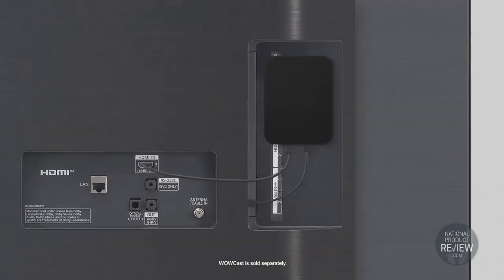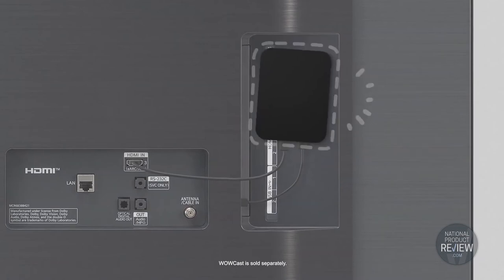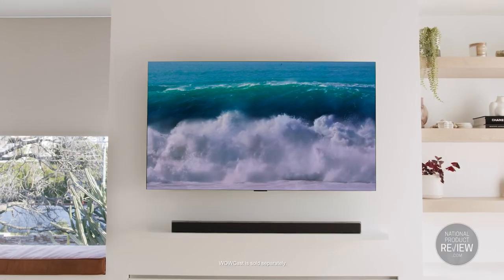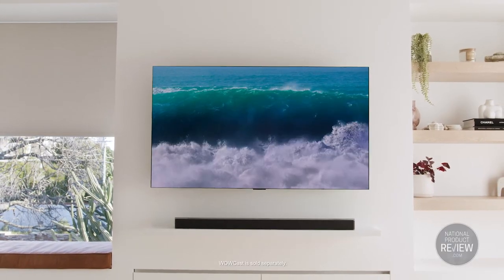Whether the television is mounted or sitting on a tabletop, you just plug in with an HDMI and USB cable and then hit play for multi-channel immersive sound and absolutely no visual clutter.